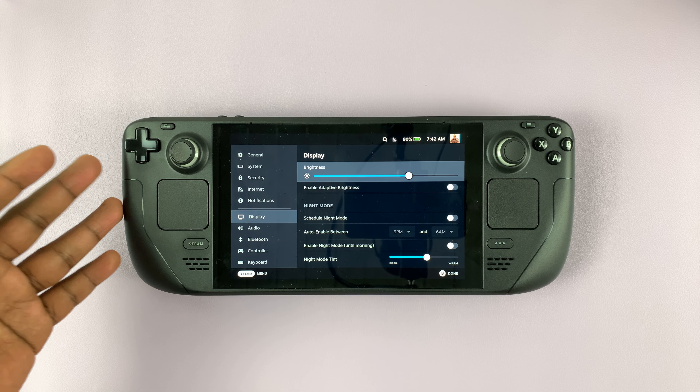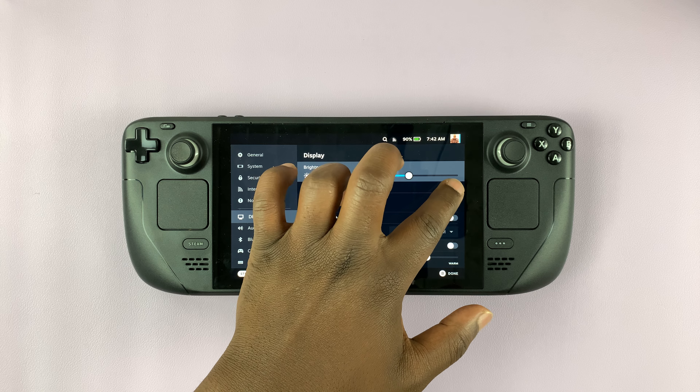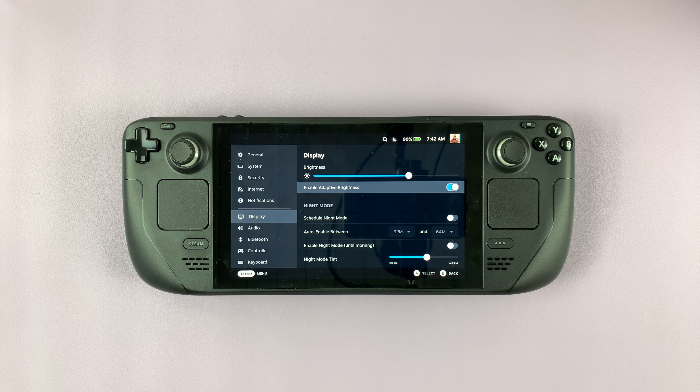If you prefer to have the Steam Deck decide what screen brightness to use and change it automatically, then make sure you leave that enabled. Thanks for watching — leave your comments and questions down below, and good luck.